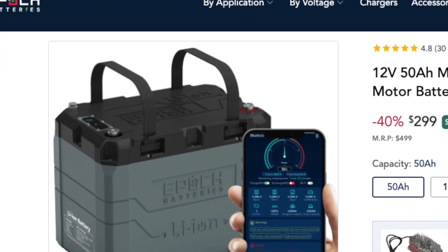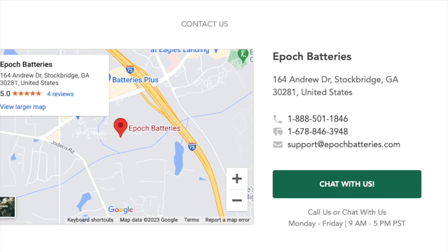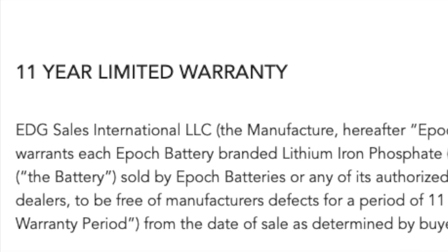Another thing I like about the company is they are based in Georgia — Georgia in the United States, Stockbridge, Georgia to be exact. While the batteries are currently being manufactured overseas, if you have a problem, question, or concern, you're dealing with somebody here in the United States. As for how long they'll last, that remains to be seen, but they come with an 11-year warranty.